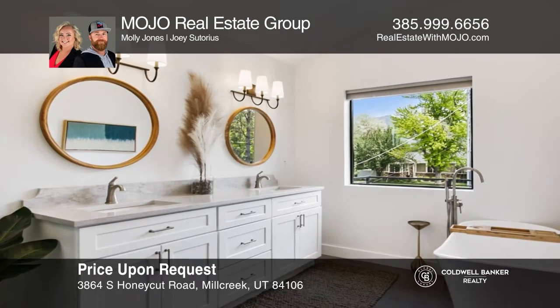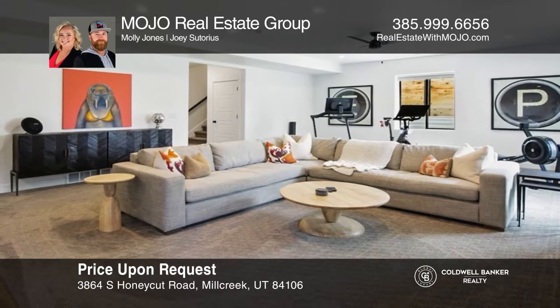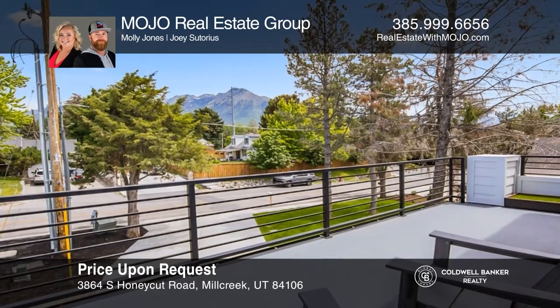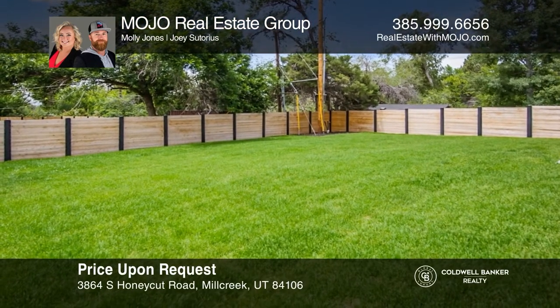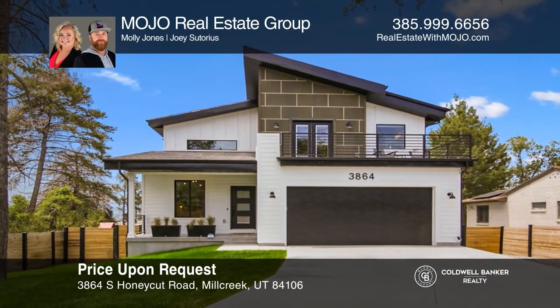The walkout basement is light and bright with a custom wet bar, an additional bedroom, bathroom, and cold storage. The large backyard is fully landscaped, fully fenced, and perfect for entertaining. Mojo Real Estate Group would love to tell you more.